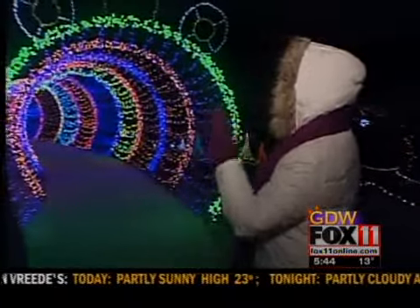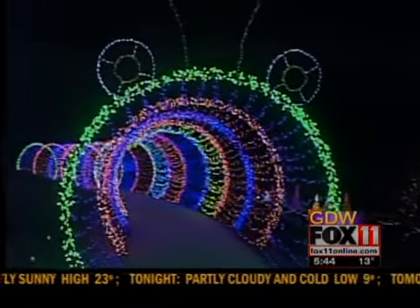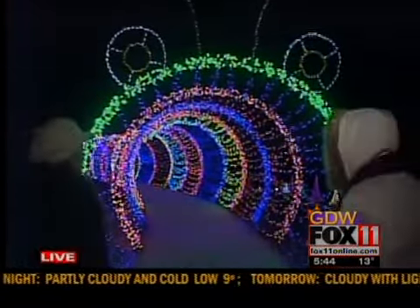The Green Bay Botanical Garden is in the holiday spirit. Angela Kelly is there this morning live and joins us with more. It is so gorgeous. Every year the Green Bay Botanical Garden just decks out the whole place with these amazing light displays, and for the second year, this caterpillar is making an appearance. Tanya Derwin is with us this morning.